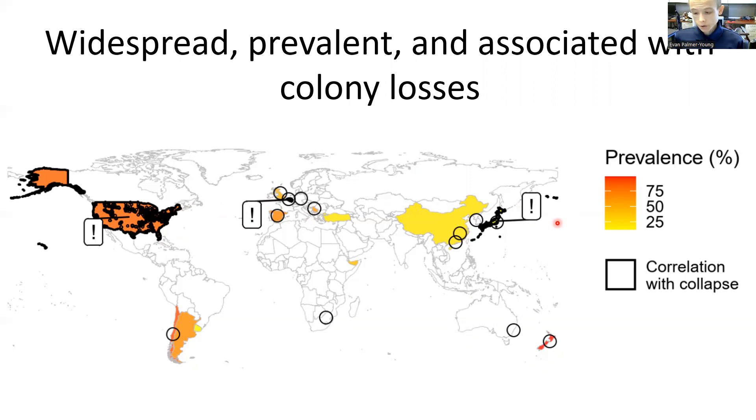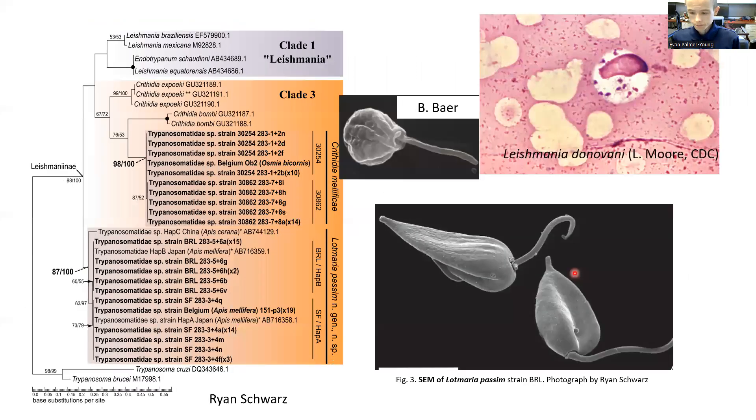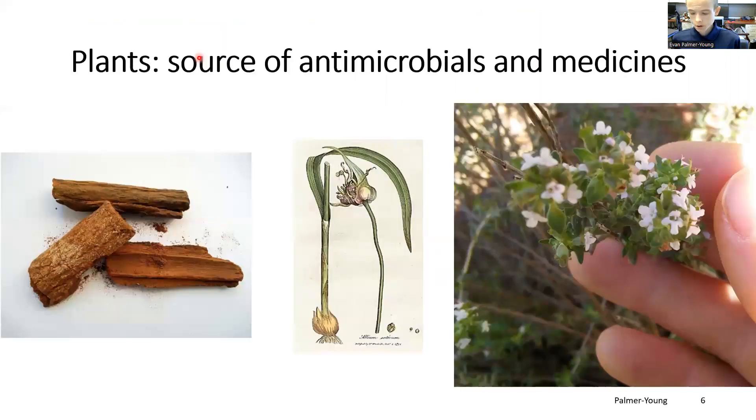However, no treatments for infection are currently available. The trypanosomatids that infect honeybees are close relatives of the species found in bumblebees and in the same family as the insect-vectored Leishmania parasites of humans, which are threats to public health in many tropical and subtropical regions. Plants have long been a source of therapeutic treatments for Leishmania, and nectar and pollen sources and their chemical components can reduce trypanosomatid infection in bumblebees as well.